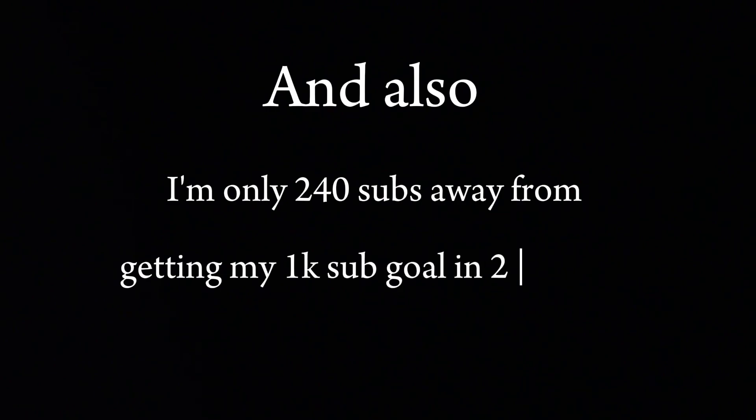I'm only 240 steps away from getting my 1K subscriber goal in 2 months, so please subscribe, share with your friends, and I'll be grateful forever.